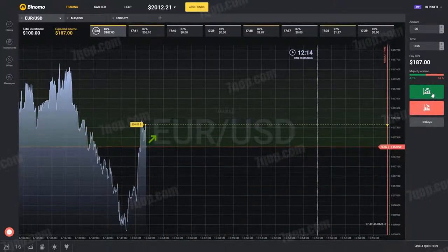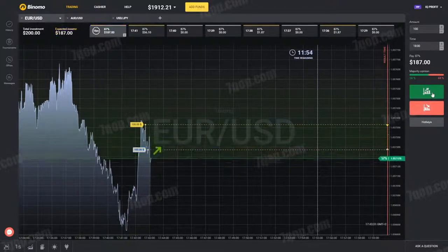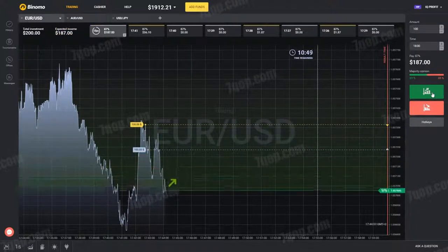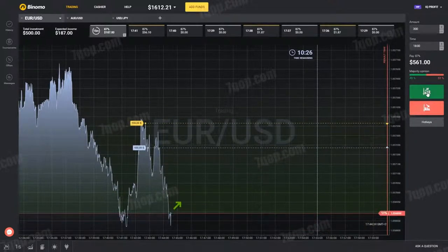Since we have a lot of time, we will wait patiently to see what direction the market will move. We see that the market is moving down, so we bet $100 up. Now we see a trend and can use the martingale strategy. We wait for the lowest point and bet three times more, that is $300.